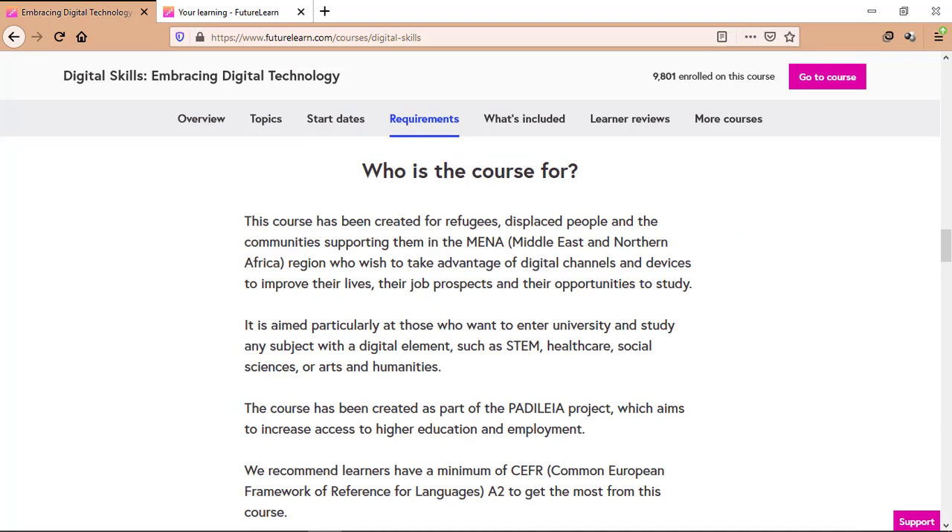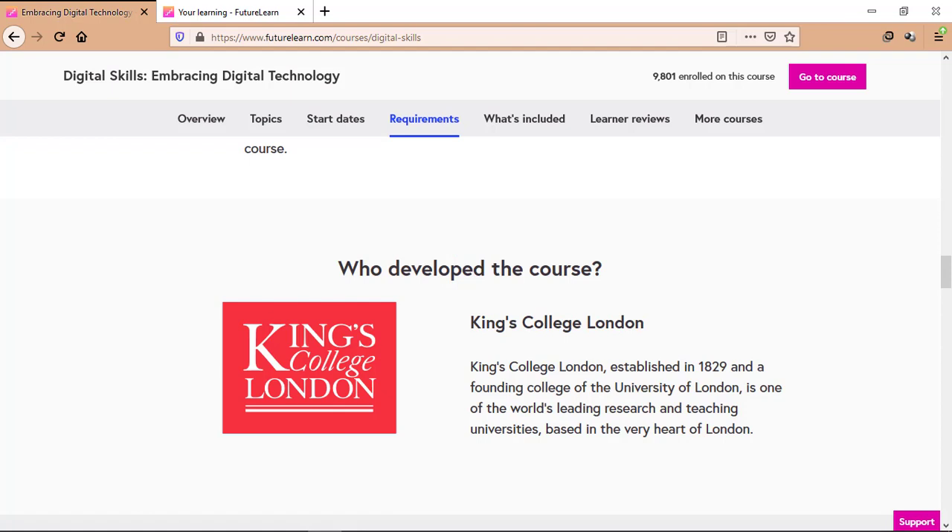This course has been created for refugees, displaced people and the community supporting them in the Middle East and Northern African regions who wish to take advantage of digital channels and devices to improve their lives, job prospects and opportunities to study. It is aimed particularly at those who want to enter university and study any subject with a digital element like STEM, healthcare, social sciences or arts and humanities. However, anybody can join this course. Note that this course is developed by King's College London, which is a founding college of the University of London and one of the world's leading research and teaching universities based in the very heart of London.